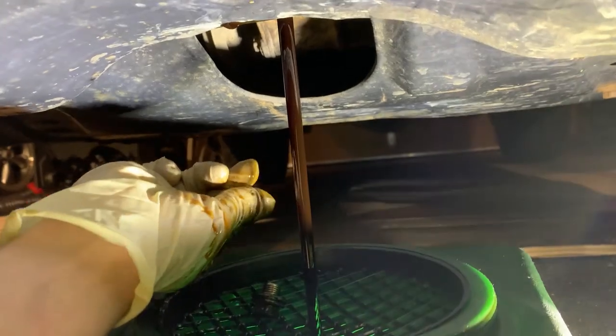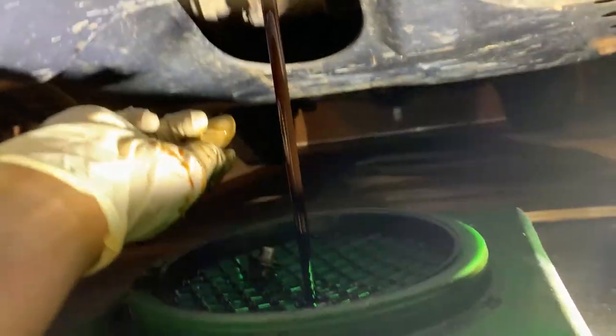It runs so much smoother — just like it used to. I went ahead and did an oil change because I could definitely smell fuel on the dipstick, meaning fuel had contaminated the oil. I'll drive it for a couple weeks and report back. The oil definitely felt a bit thin — turned some 5W-30 into something like 0W-20.